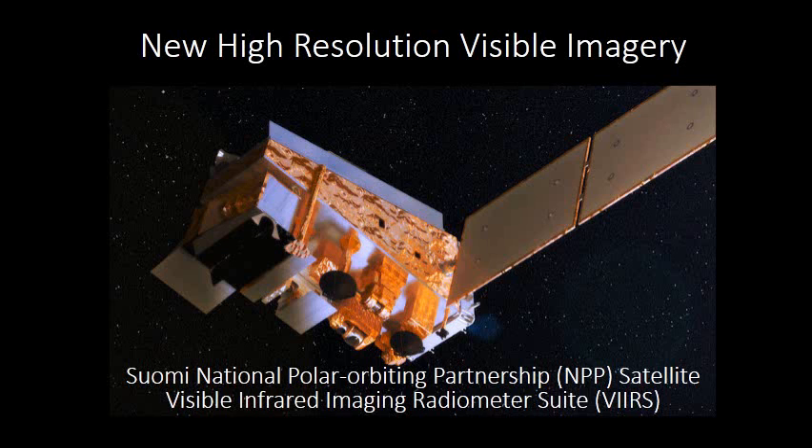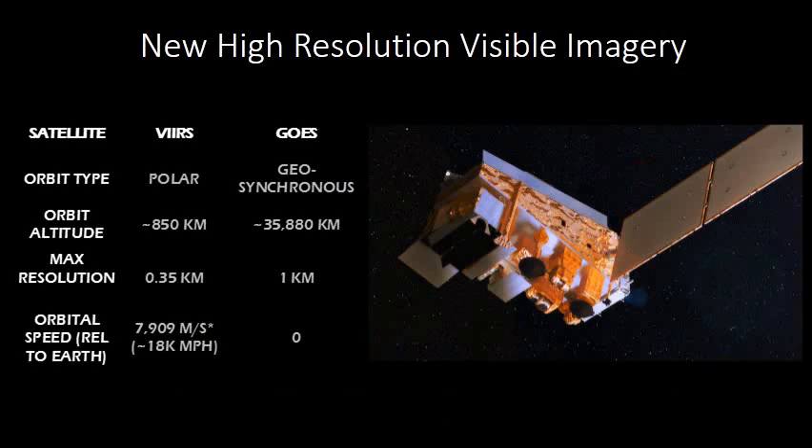Not sure which package it is on here, but I think it's this one right here. In this presentation I'll compare some of the imagery from this new high-res sensor to what we normally get with GOES.